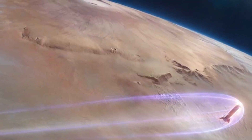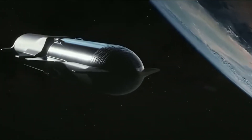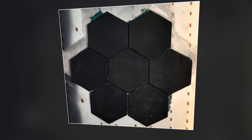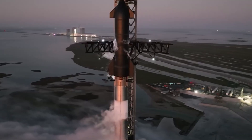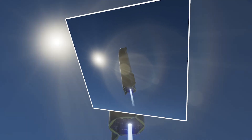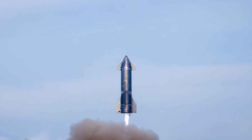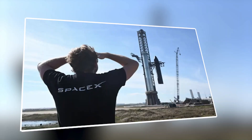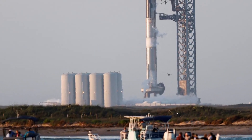SpaceX has made significant strides in advancing the development of Starship's heat shield system, demonstrating a proactive approach to addressing challenges and implementing upgrades. One notable area of progress is the modification of heat shield tile sizes, aimed at optimizing effectiveness while minimizing mass and complexity — adjusting sizes and configurations achieves better coverage and thermal protection across Starship's surface. SpaceX leverages data from flight experiences and testing to inform design modifications, conducting thorough inspections and analyses after each flight to quickly identify potential weaknesses or failure modes and implement corrective actions to enhance reliability and durability.